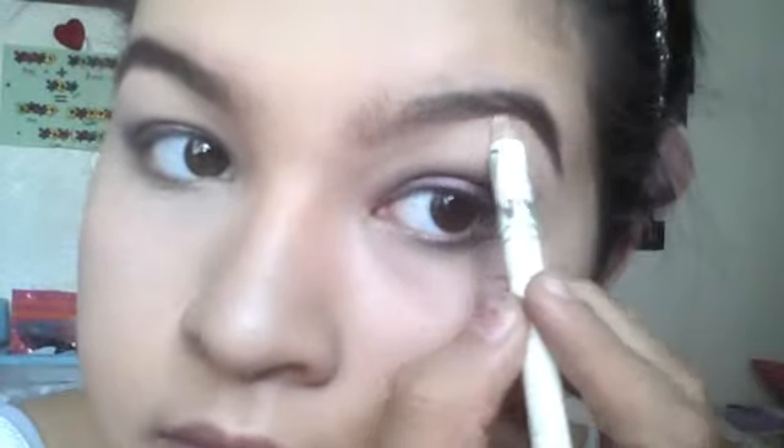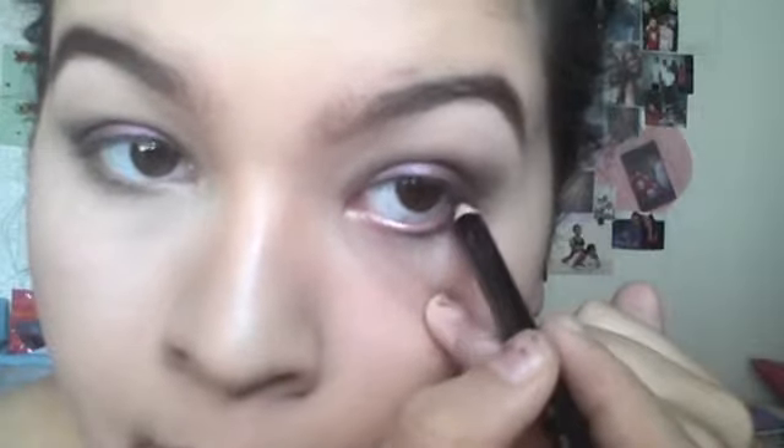Then I took a NYC white liner and gave my eyebrow bone a little bit of a highlight. Later on I also used a highlighter to get a little bit of extra highlight on my brow bone. Then I took a Wet n Wild black eyeliner and lined my waterline, then took a little bit down on my lash line. I took a gray from an e.l.f. palette and patted that onto the liner on my lash line to smudge it out, then dragged it out on the rest of my lash line to get a very smoky feel.